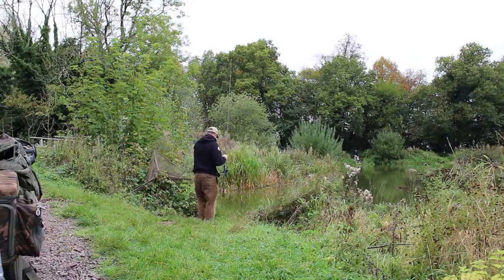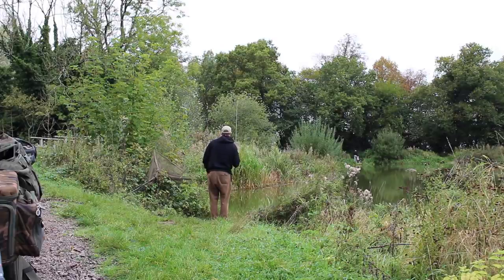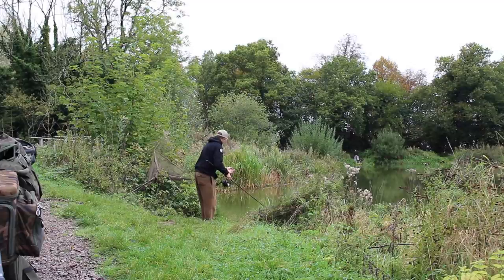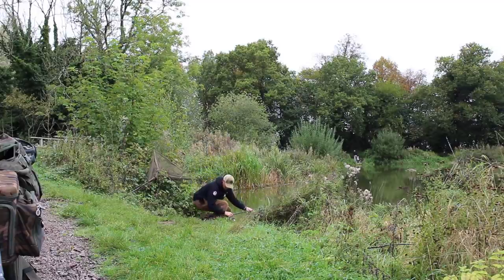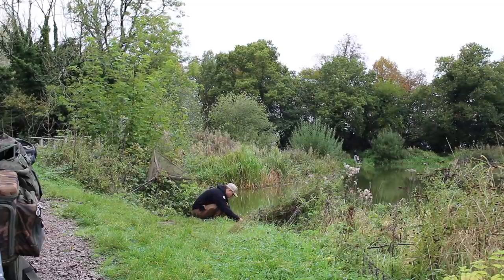First rod to go out - this one's the little PB fluoro wafter. I'm just going to flip this down the margin. There's a little cut through down to my left which goes to a nice bay around the back, so it's an obvious patrol route for the fish. Just going to flip this down there and see if we can get off the mark.